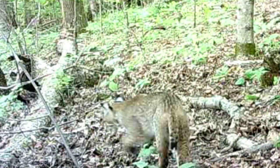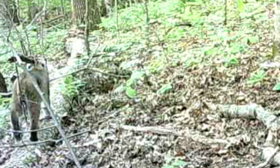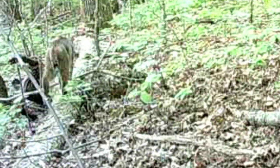Now here's a rare picture of a bobcat. He's doing some squirrel hunting. Don't catch many pictures like that in the daytime.